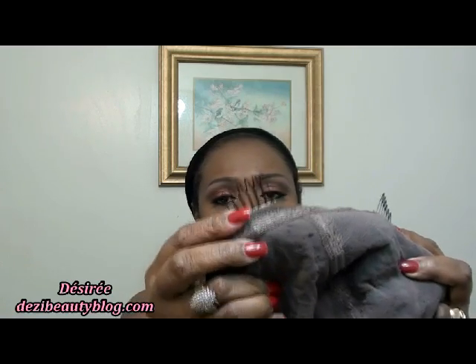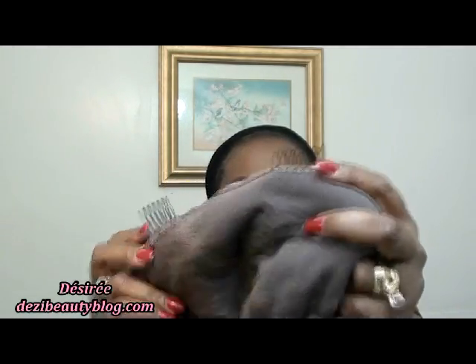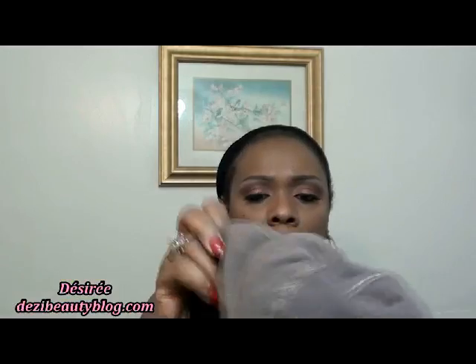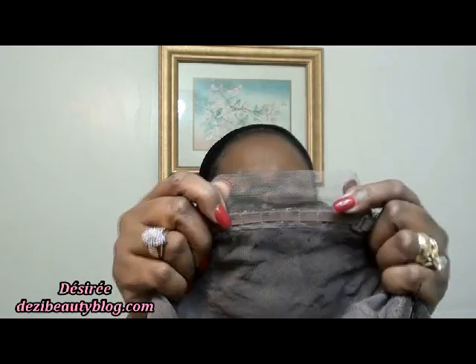Also, to hold your wig in place if you're not going to use adhesive, you need to use the combs. There are three wire combs in the cap — two at the temple area and one in the middle. Let me show you those combs again — these combs are very thin and flat and they don't hurt.